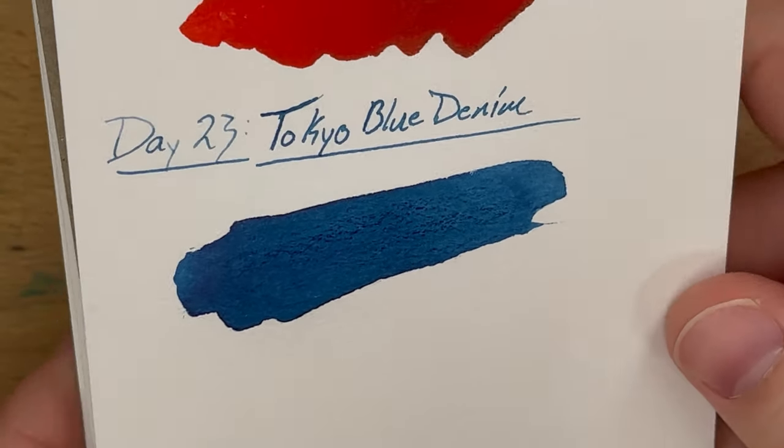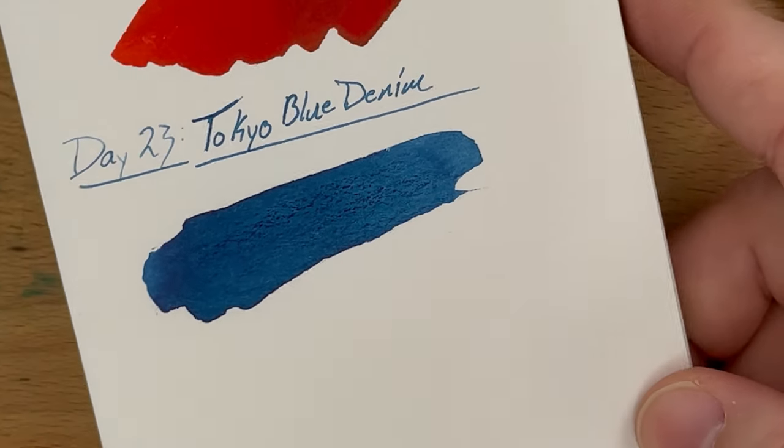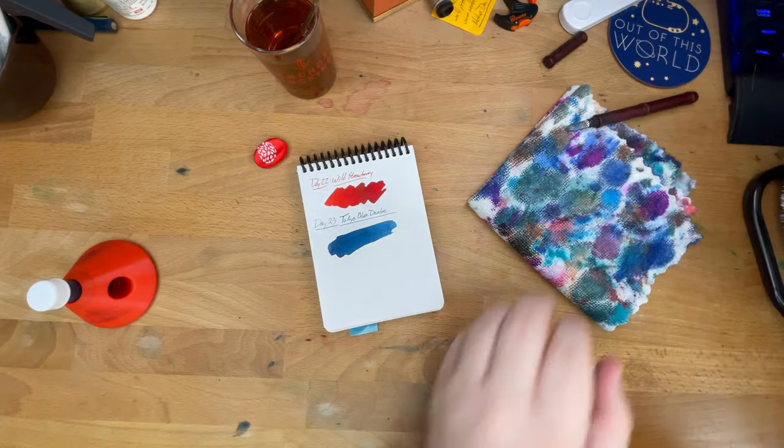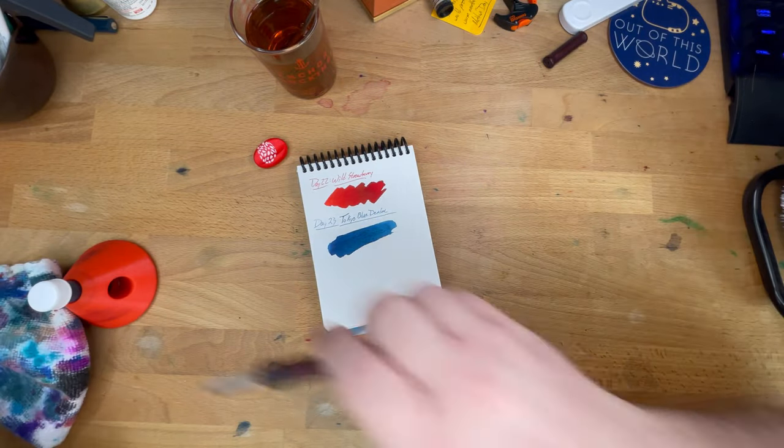Now that that's dried, that is a very denim-y sort of color. Well done Robert Oster — as always, Robert Oster making good blues.